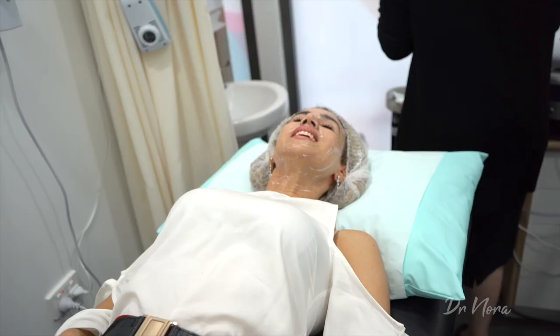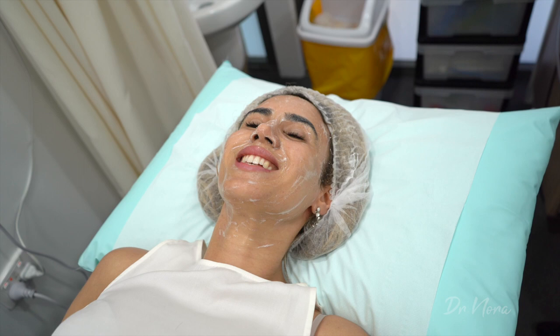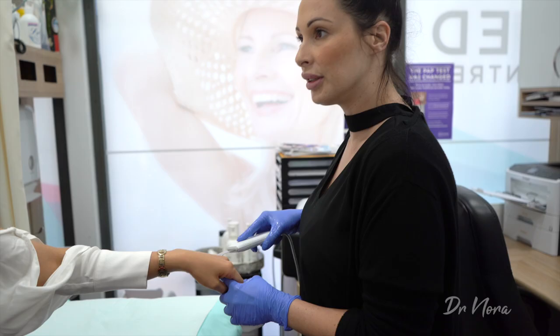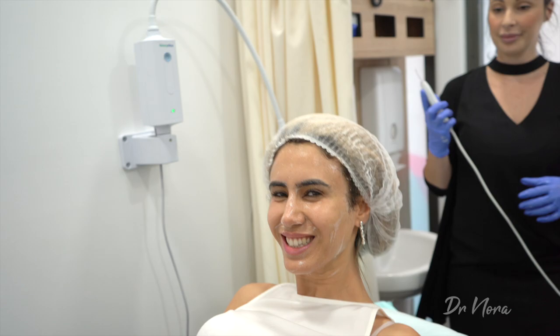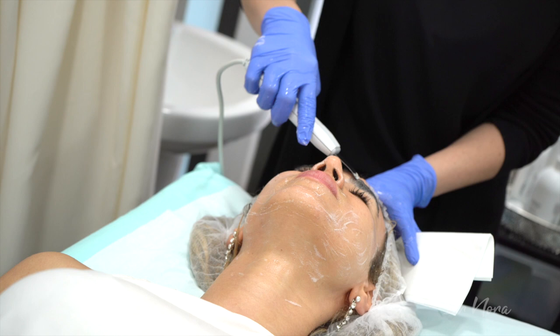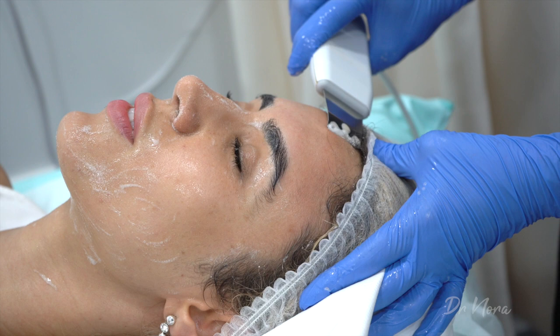Is this when you start the microdermabrasion? No, this is the ultrasonic. It's a really great treatment — if you had really congested pores this would vibrate them out. It's a really good cleanse and it doesn't hurt, it's quite gentle. And it really removes all that extra makeup — even though we've cleansed, you can see the makeup still coming off.